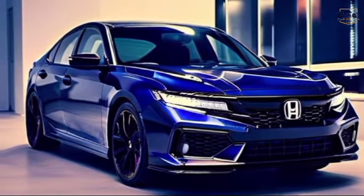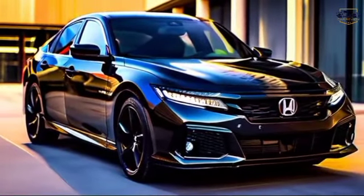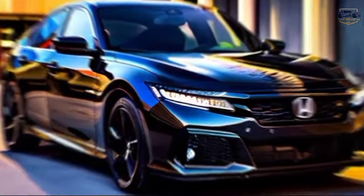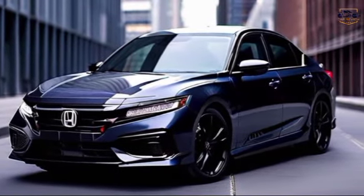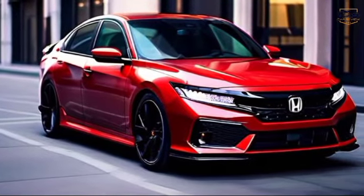Safety first. Honda is known for its commitment to safety, and the Accord Sport is no exception. It comes equipped with a suite of Honda Sensing Driver Assistance features, including Adaptive Cruise Control, Lane Departure Warning, and Automatic Emergency Braking.